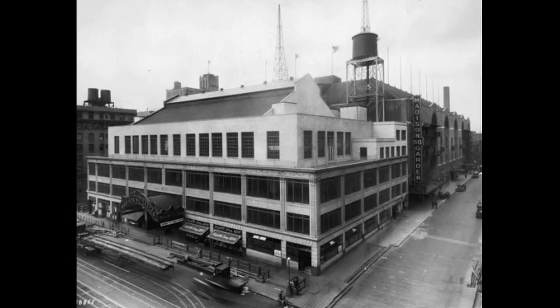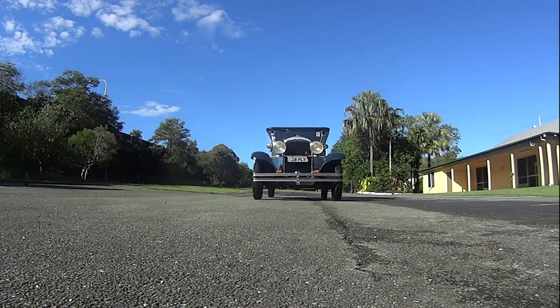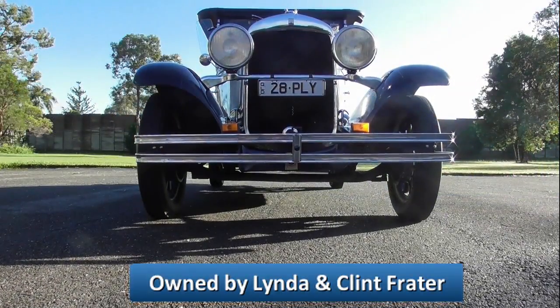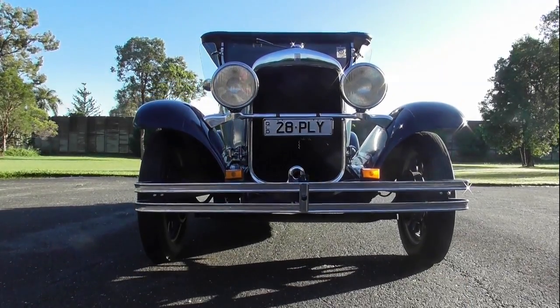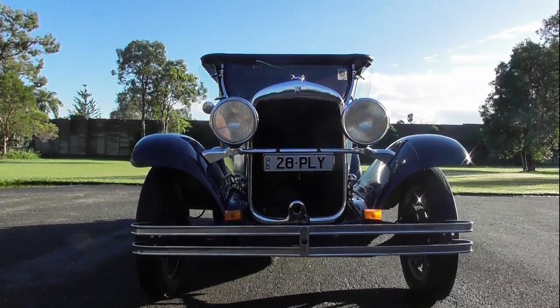His new low-priced car was unveiled on July the 7th, 1928, at the Madison Square Gardens Motor Show. It was named the Chrysler Plymouth — later to be named just Plymouth — after the pilgrim band who were the first American colonists. The Plymouth cost much more than the Ford or the Chevrolet, but buyers got a far better car than they could from those market leaders.